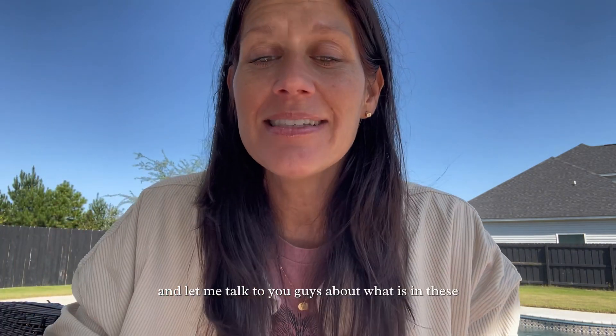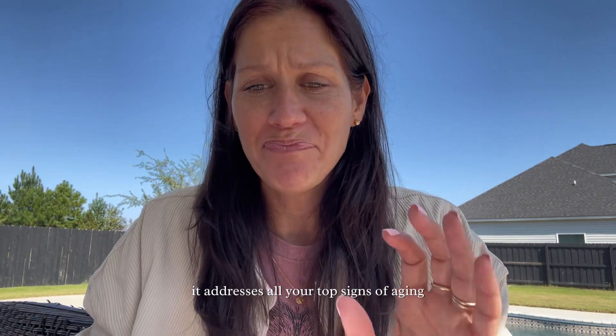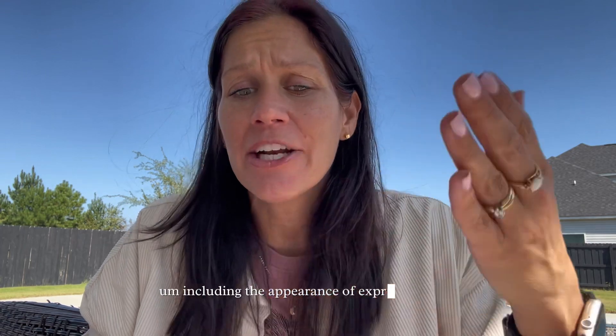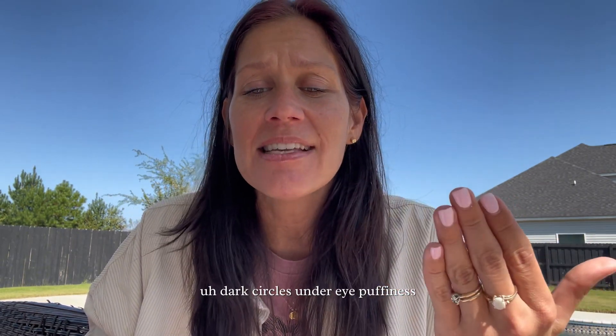Here are some of the benefits: it addresses all your top signs of aging, including the appearance of expression lines, crow's feet, frown lines, oversized pores, dark circles, under-eye puffiness, dullness, dryness, loss of elasticity, uneven texture, age spots, redness, and environmental damage. Guys, we're not getting younger — we're getting older. I'll be 42 this month, so I care about my skin.